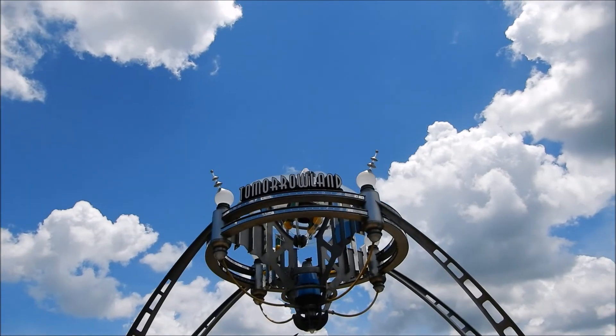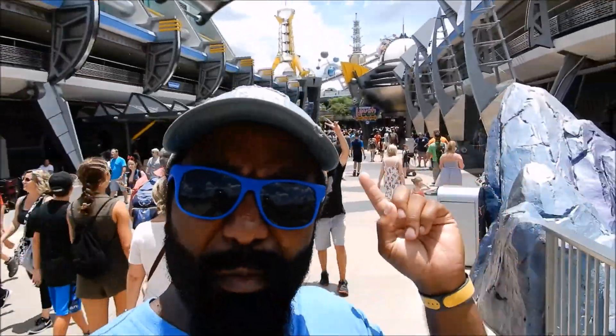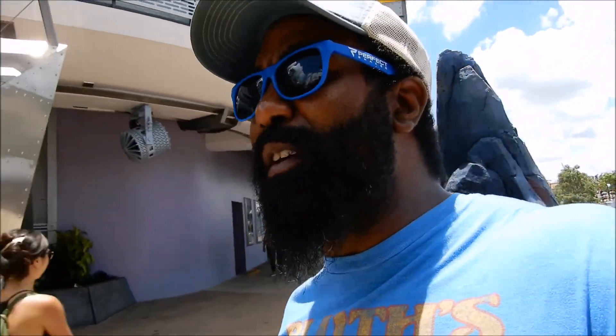I have a little bit of a gripe when it comes to Tomorrowland. If you've ever gone to Disneyland's Tomorrowland, you have a lot of space — tons and tons of space everywhere. But here you kind of don't. Behind me it's like a small corridor that gets jam-packed pretty quickly, and it's kind of hard to navigate through the traffic.